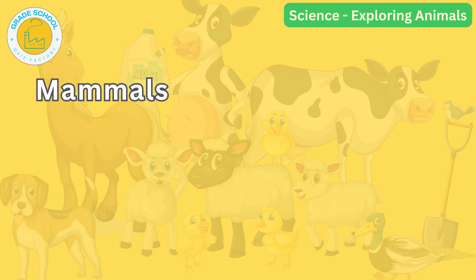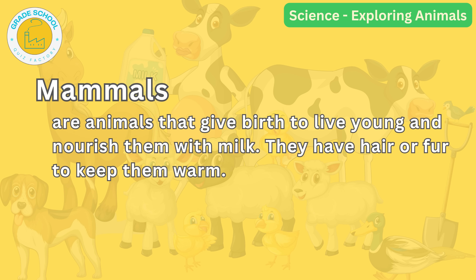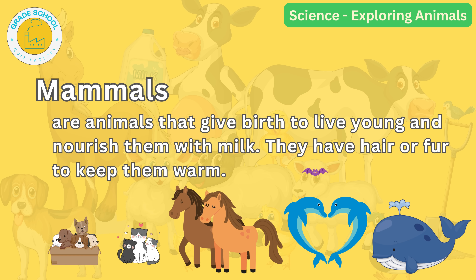Let's begin with mammals. Mammals are animals that give birth to live young and nourish them with milk. They have hair or fur to keep them warm. Can you think of some mammals? Dogs, cats and horses are examples of mammals. But did you know that dolphins, whales and even bats are also mammals?